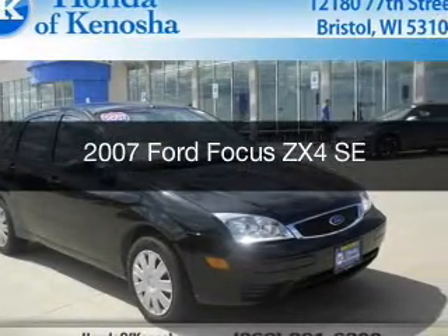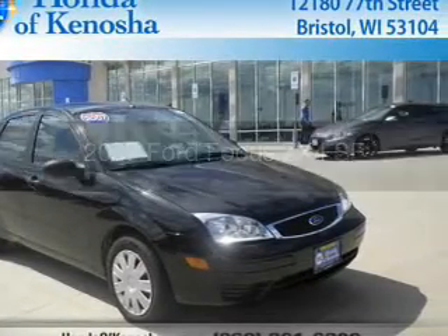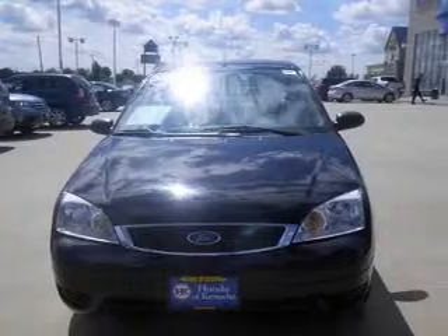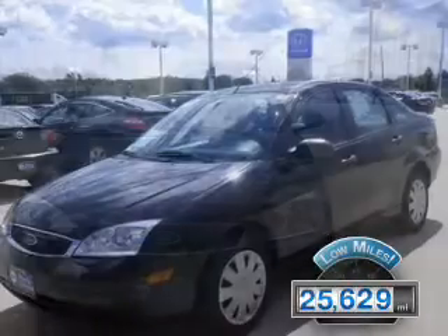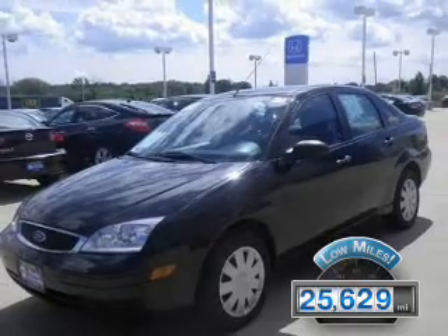This is a used 2007 Ford Focus, powered by front-wheel drive, a 2-liter, 4-cylinder engine. With fewer than 30,000 miles, this vehicle has a long road ahead.